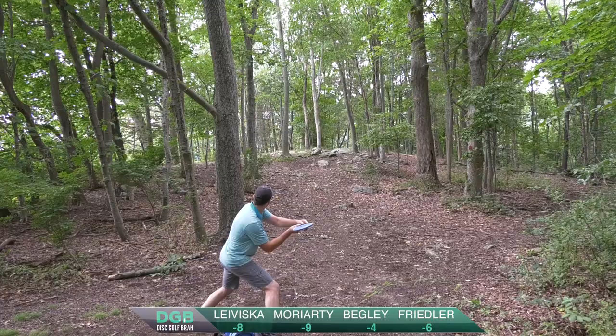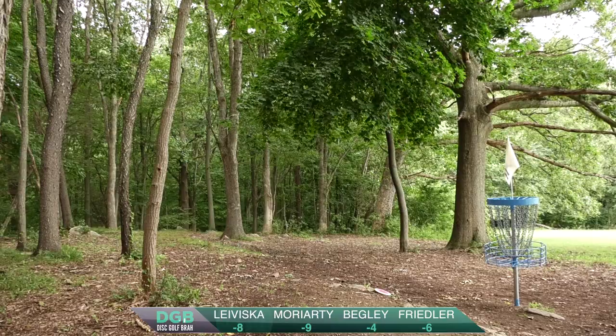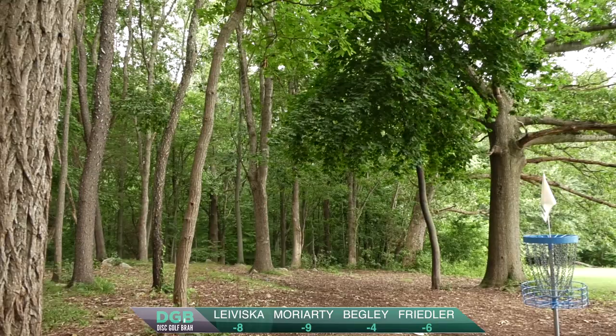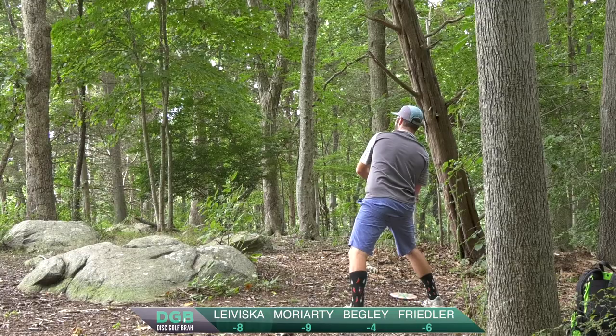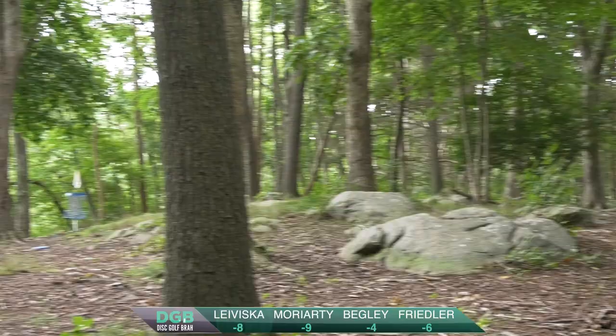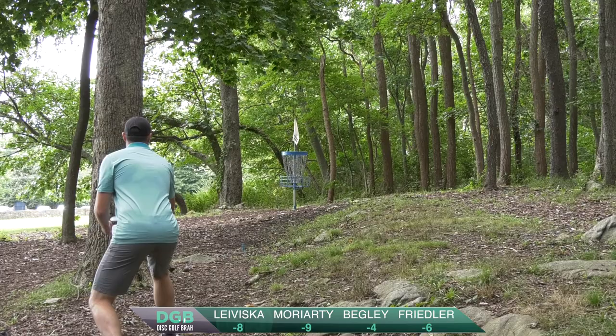Ryan here going to scramble, trying to save that par, getting it up and close. Hits that nice ante forehand line. Nice angle there. That had a good hut on it. Throwing my soft harp — just get up to the basket, take my par and move on. This is a save par for Ryan. Good run. Good run.